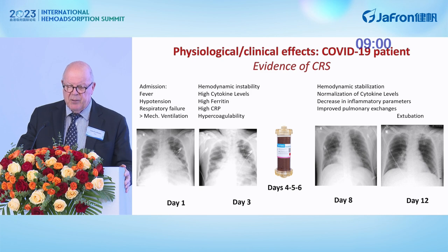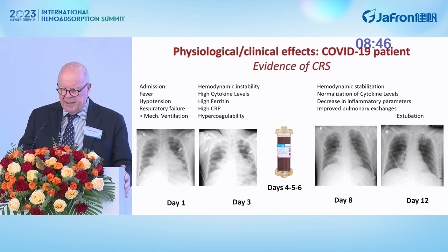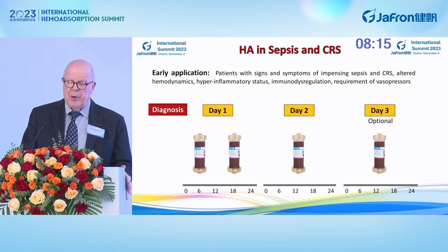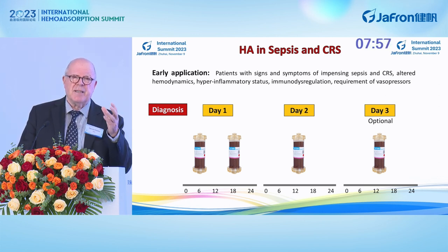A patient treated during COVID was admitted with fever, hypotension, respiratory failure, and placed on mechanical ventilation, presenting with hemodynamic instability and a very high inflammatory profile. We treated the patient for three sessions in three subsequent days, and hemodynamic stabilization and normalization of cytokine levels led to decreased inflammatory parameters, improved pulmonary exchange, and extubation. When using sorbents, you must be aware of the isotherm for the substance — in most cases, saturation occurs between 6 and 12 hours, so it makes no sense to treat the patient for longer. Our protocol suggests short sessions with intervals: maybe two sessions in the first day, and optional sessions on the second and third day.